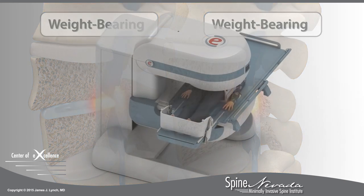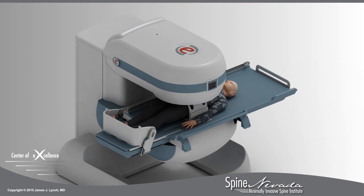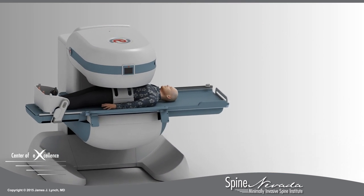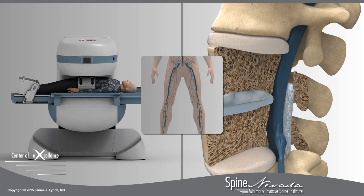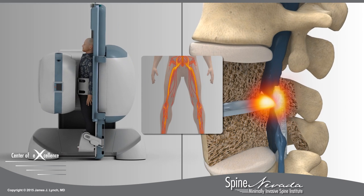A stress test MRI helps doctors at Spine Nevada diagnose and understand positional symptoms, which often affect the patient only when sitting or standing. While patients may experience relief while lying down, pain, numbness, or weakness typically increase as the patient moves into an upright or weight-bearing position.